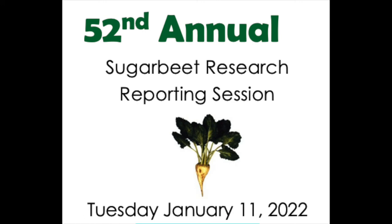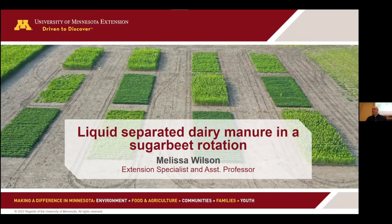My name is Mike Metzger. I'm the Vice President of Agriculture and Research at Midnight Farmers Co-op and have the pleasure of moderating our mid-morning session. Our first speaker today is Dr. Melissa Wilson from the University of Minnesota at St. Paul, and I'm going to talk about liquid separated dairy manure in a short rotation. Dr. Wilson?